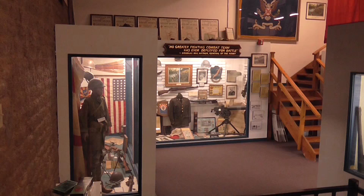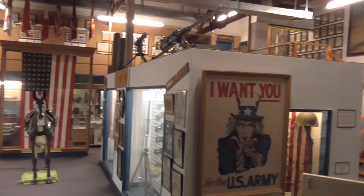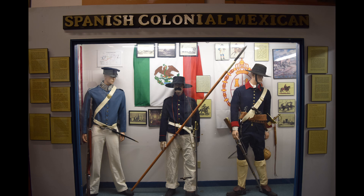Upon entering the museum, there are a number of exhibits displaying Arizona military history, from the Spanish colonial period to the present. Uniforms and weapons fill the display cases and offer an intriguing look into the role that Arizona has played within the various wars that the United States has been involved in.